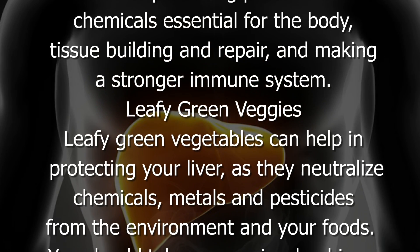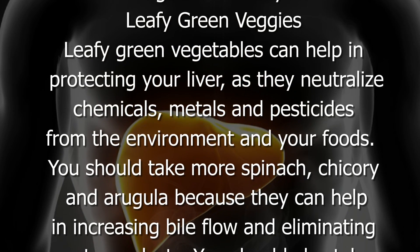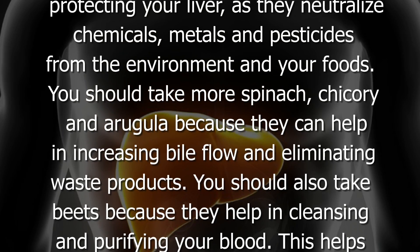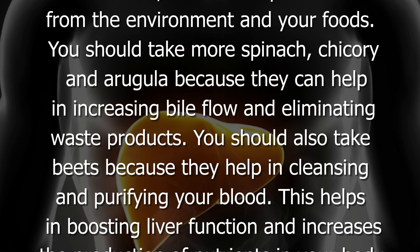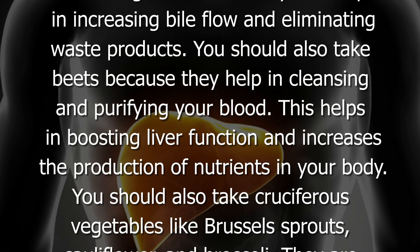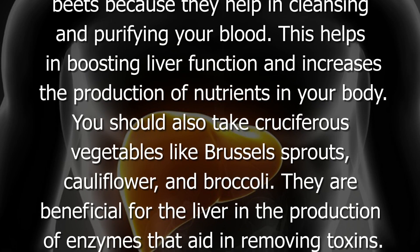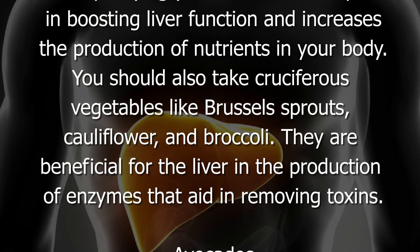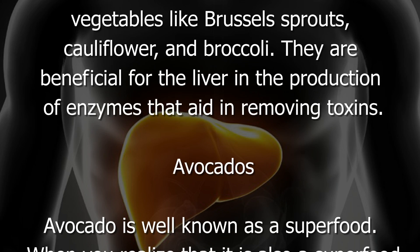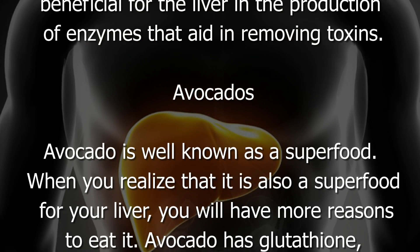Leafy green vegetables can help in protecting your liver as they neutralize chemicals, metals, and pesticides from the environment and your foods. You should take more spinach, chicory, and arugula because they help in increasing bile flow and eliminating waste products. You should also take beets because they help in cleansing and purifying your blood, boosting liver function and increasing nutrient production. Cruciferous vegetables like brussels sprouts, cauliflower, and broccoli are also beneficial for the liver as they aid in producing enzymes that help remove toxins.